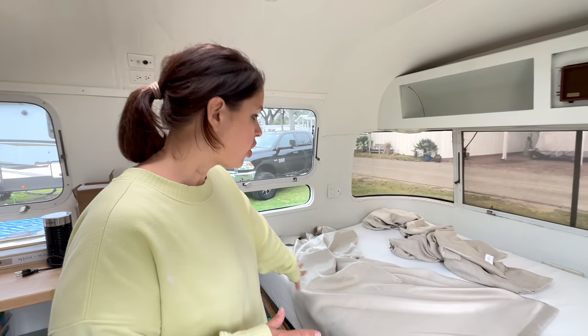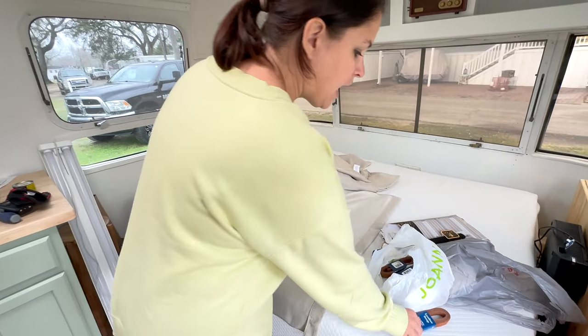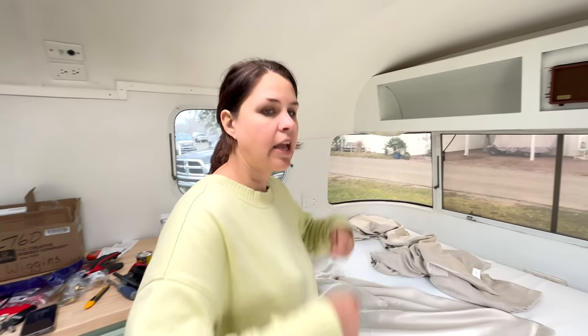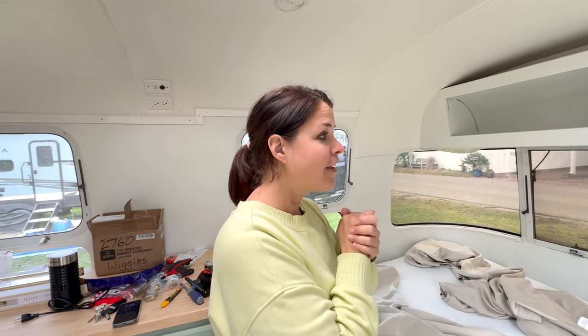Today we are working on curtains. We priced out nice roller shades, but they were quite expensive. I found a no-sew DIY option that someone had done in their house, and we're going to try to modify it to work in here. Basically we're going to take curtains I bought at the store, cut them down, and add leather straps to them so we can just roll them up. We're going to try this out and cross our fingers that it works.